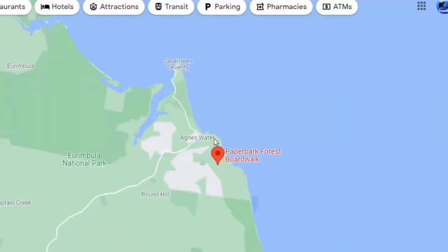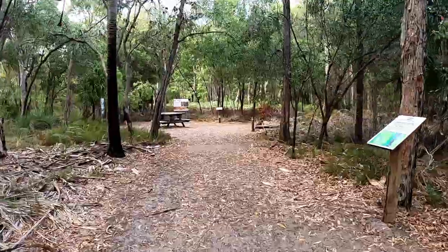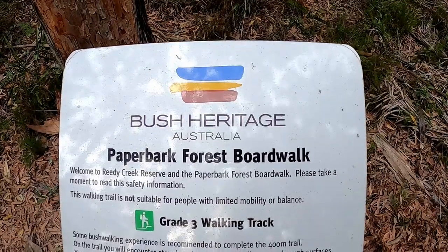The Paperbark Trail, or the Paperbark Forest Walk, is located only a few kilometres south of Agnes Water, past the Tourist Information Centre. There is a car park available that can fit probably about 10 or so cars.